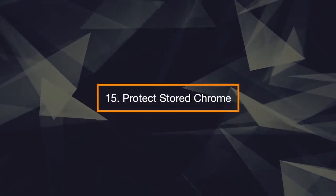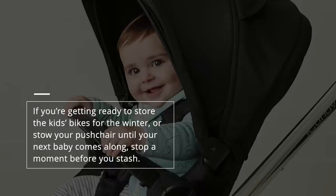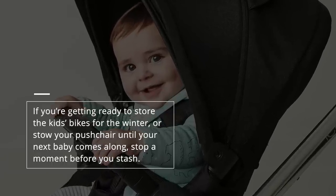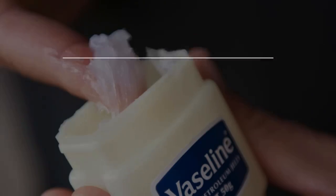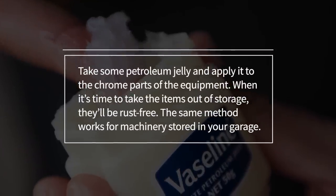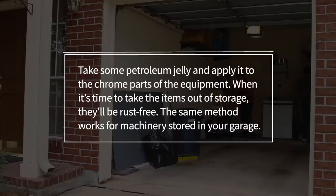15. Protect Stored Chrome. If you're getting ready to store the kids' bikes for the winter or stow your pushchair until your next baby comes along, stop a moment before you stash. Take some petroleum jelly and apply it to the chrome parts of the equipment. When it's time to take the items out of storage, it will be rust-free. The same method works for machinery stored in your garage.